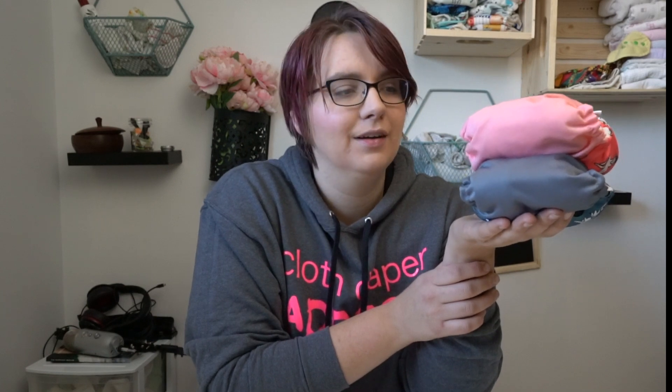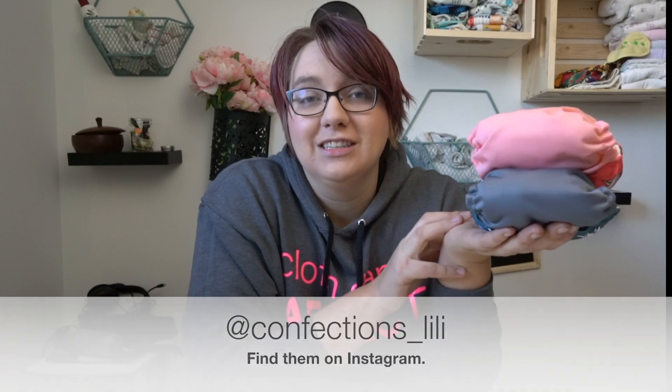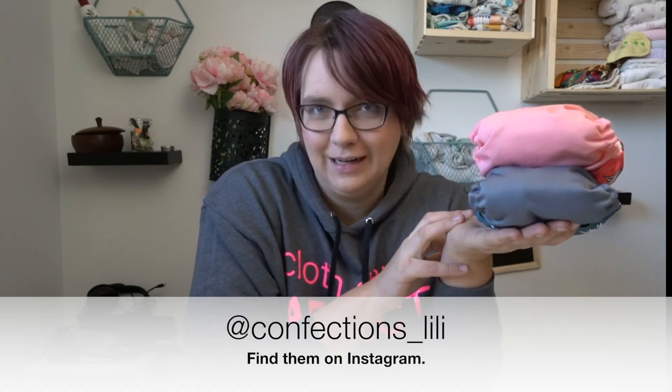I thought I would do a video to show you what the cloth diaper looks like, because I know some of you guys learn best by video. So this is a pocket cloth diaper. It is made in Quebec, in a small factory shop. You can check out her Instagram page and she's got pictures of them working on their diapers.